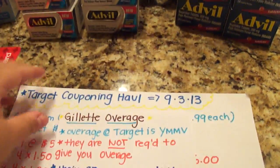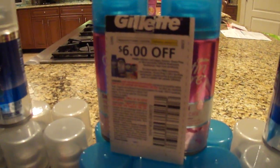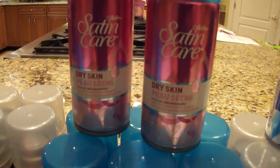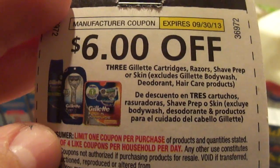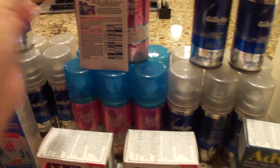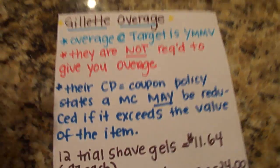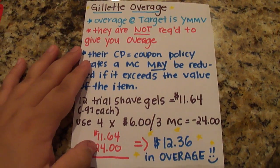I want to touch base on the overage, because I know I talked about it yesterday. The overage I'm talking about is with these mini Gillettes — these are the female ones and these are the male ones. These are 97 cents each, and I used these coupons which are $6 off of three Gillette shave prep items. It doesn't say male or female. So I want to talk about the overage because this is how it allowed me to create such a big moneymaker scenario.